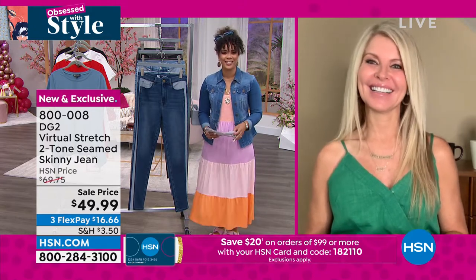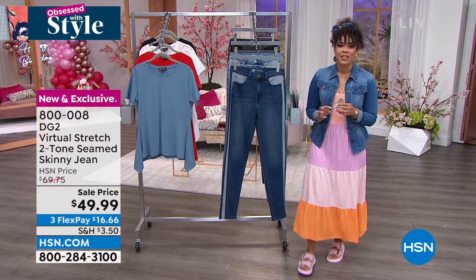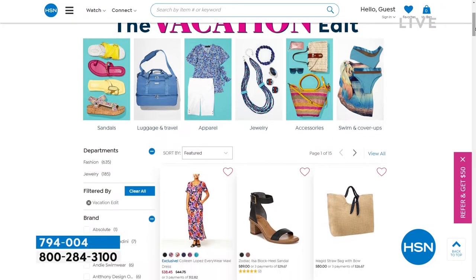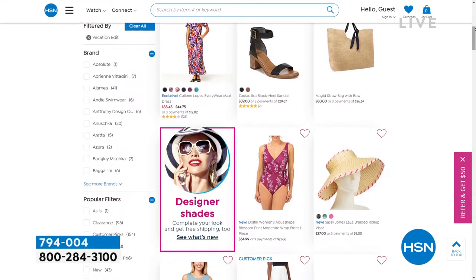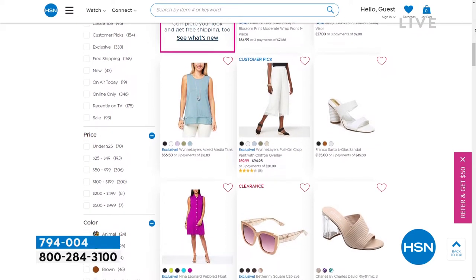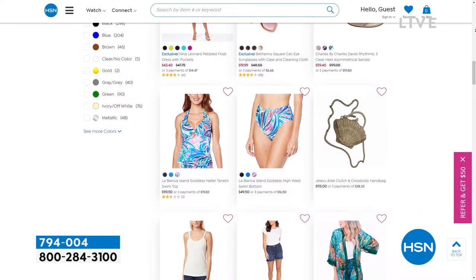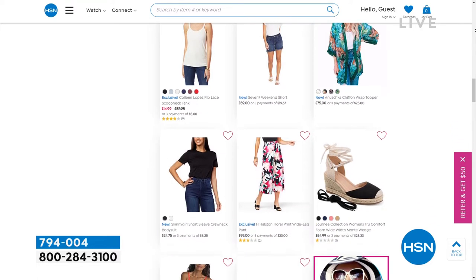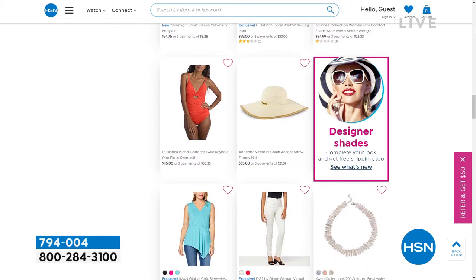If you are headed on vacation and looking for last-minute things, we have a vacation edit on HSN.com - really cute shoes, bags, swimsuits, hats, anything you need. Did you all know that we have designer shades now? I'm talking about Versace, Prada, Tory Burch, Coach, Miu Miu, Valentino. What's really cool about shopping designer at HSN is you can use flex pay - I can't walk into Prada and pay just a fraction right now. So just search the vacation edit on HSN.com.